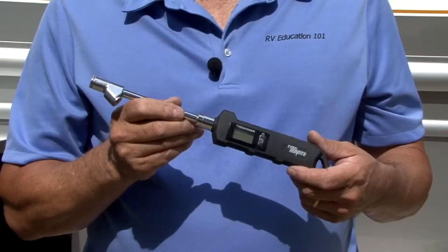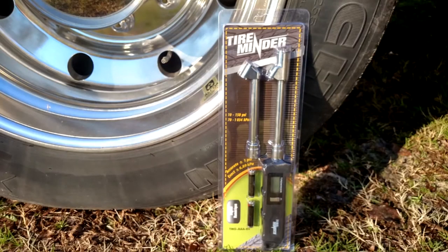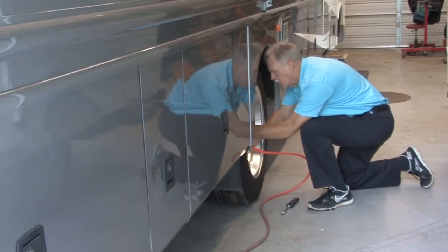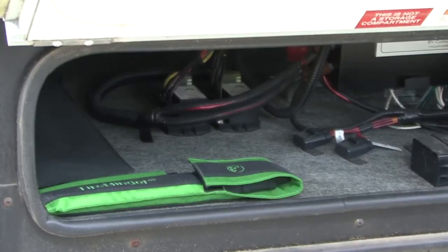Now let's look at some essential RV supplies — not talking about holding tank treatments and disposable gloves, but essential tools and supplies needed to help keep the RV in top operating condition when you're on the road. Let's start with a quality tire inflation gauge. You not only want an accurate inflation gauge, but you want one with a dual foot design and one that is capable of checking high air pressure like what is typically found in motorhome tires. It's important to know what the tire inflation is for your RV tires and to check the tires regularly, especially when you're on the road. Store your tire inflation gauge in a protective case and away from other tools where it could get banged around.